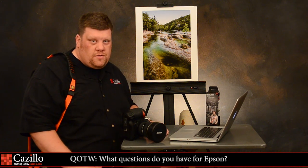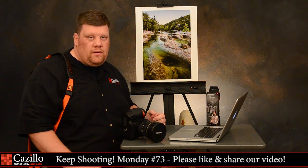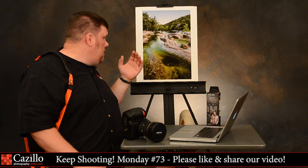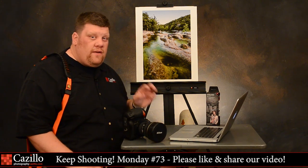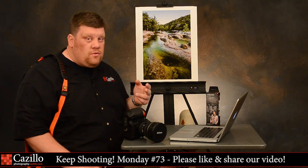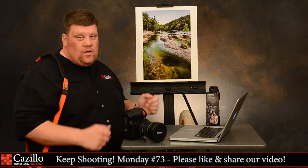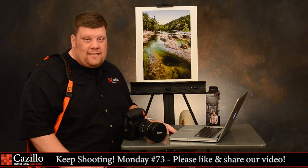That's it for today. Fingers crossed we'll have Kathy back next week, and hopefully we'll also have a new assignment posted. I'll mention again — I've only received three out of the five winners' photos to print. If the other two want to have your photo printed, send them over so I can get them printed and in the mail for you. Thanks guys, keep shooting!